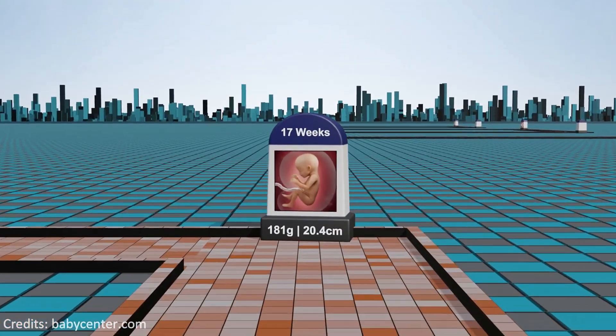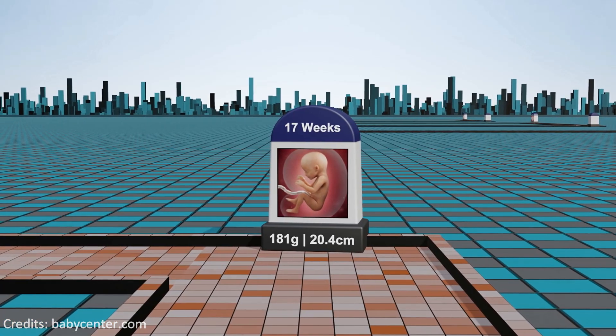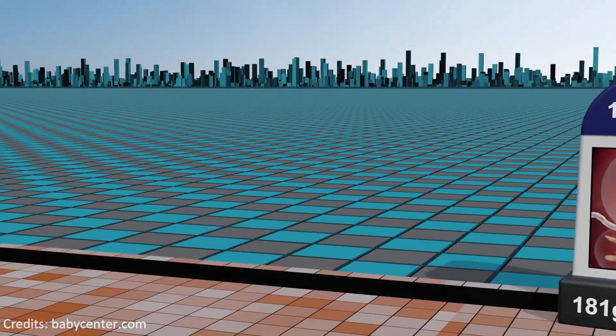Week 17: the fetus's movements become more coordinated, the umbilical cord strengthens, and the circulatory system further supports the growing organism.